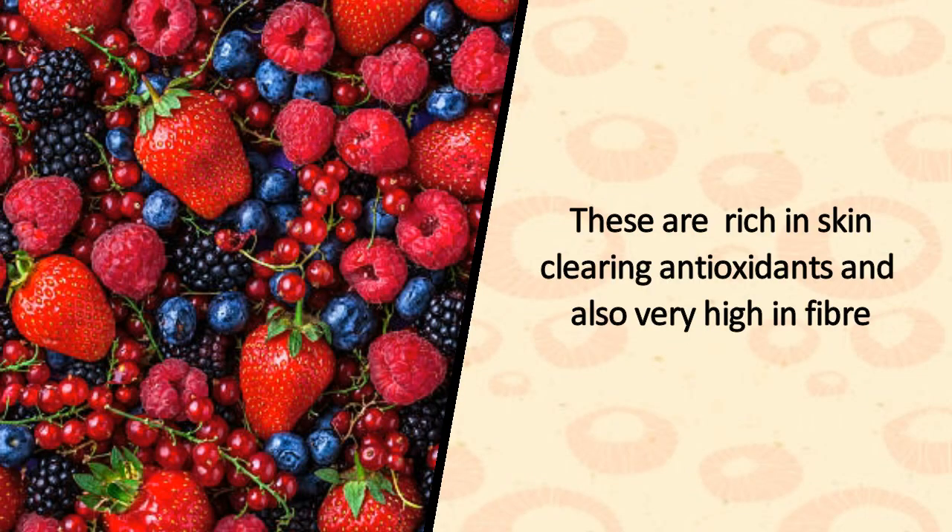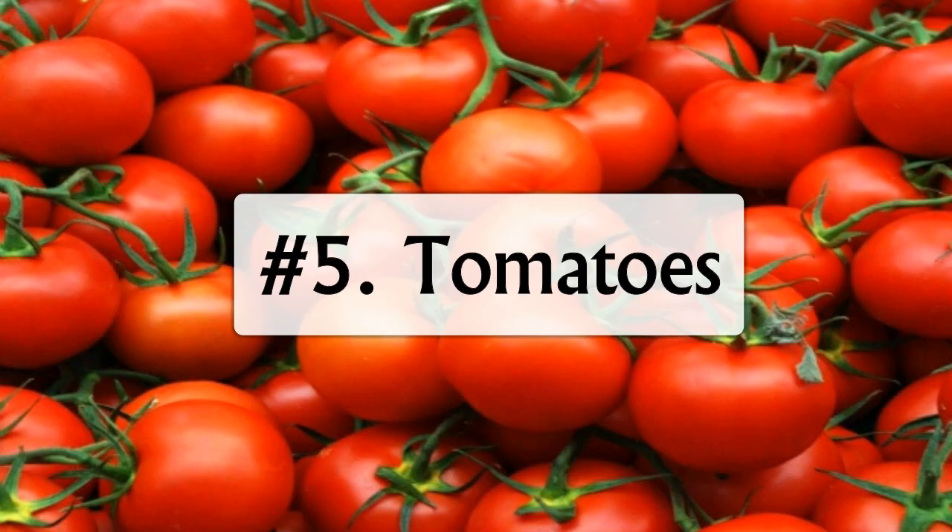4. Berries. These are rich in skin-clearing antioxidants and also very high in fiber.